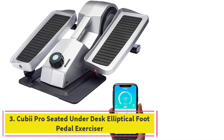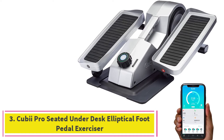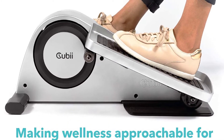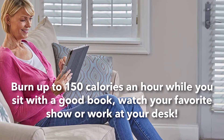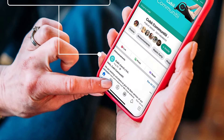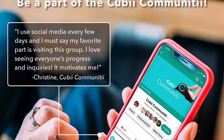At number 3: the QBI Pro Seated Under-Desk Elliptical Foot Pedal Exerciser. This portable stationary bicycle is only designed for leg use. It offers you the chance to get low-impact exercises without overly stressing your joints. This floor pedal bike is ideal for home and office environments and has all the features you would need in a mini exercise bike.